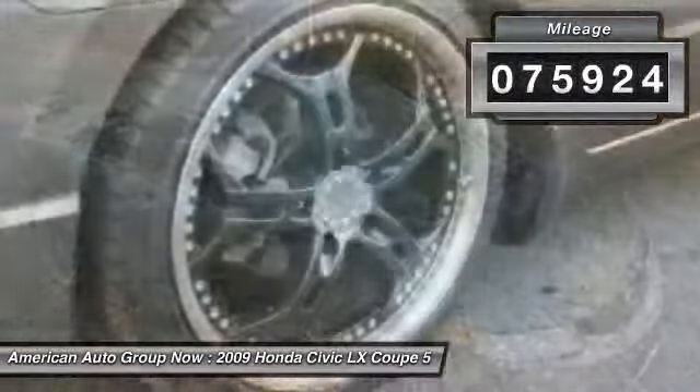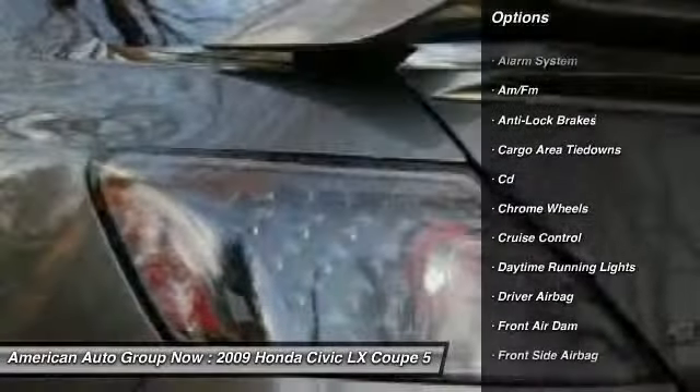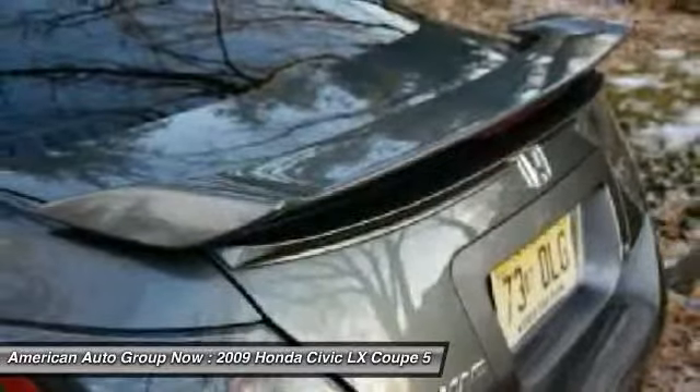Here are some of this vehicle's great options: anti-lock braking system, airbags, front air conditioning, driver airbag, cruise control, keyless entry, rear window defrost, passenger airbag, power locks, power windows.